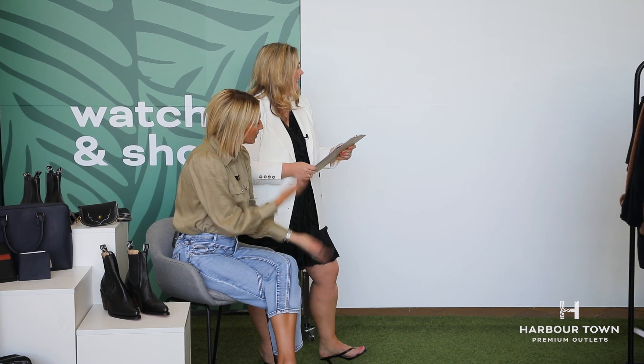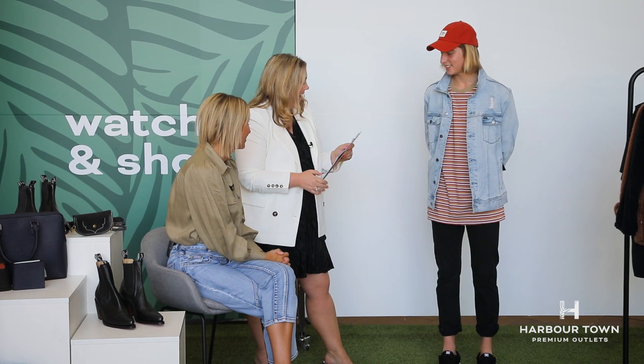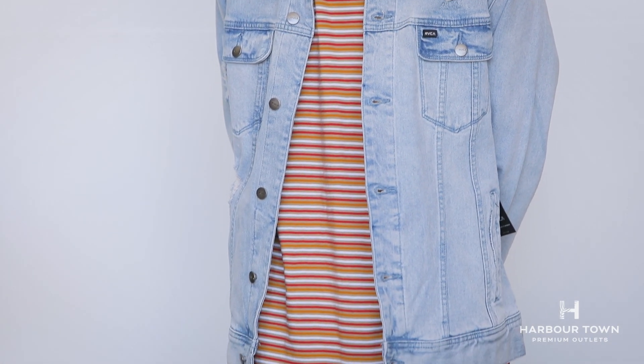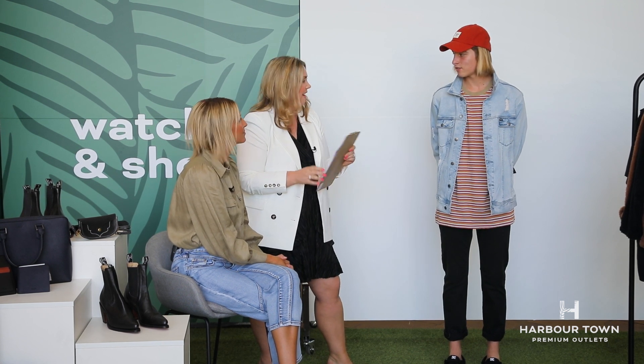From festival vibes, let's go to vintage vibes — our models are back. We have Zaid in Billabong and Quicksilver. He's got a cool little stripe vintage look going on — pretty easy to wear, looks cool. This denim jacket was $99.99, it's down to $49.99 — that's 50% off. A lot of the stock in Billabong and Quicksilver is half price right now.